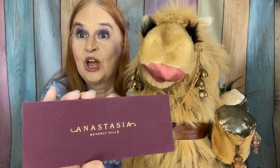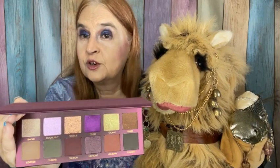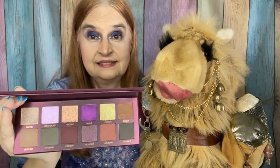We have a palette from Anastasia Beverly Hills. Oh my goodness! I believe this is our first palette from ABH. And these are the colors that came. Not my favorite color story — we tend to go for the earthy colors.